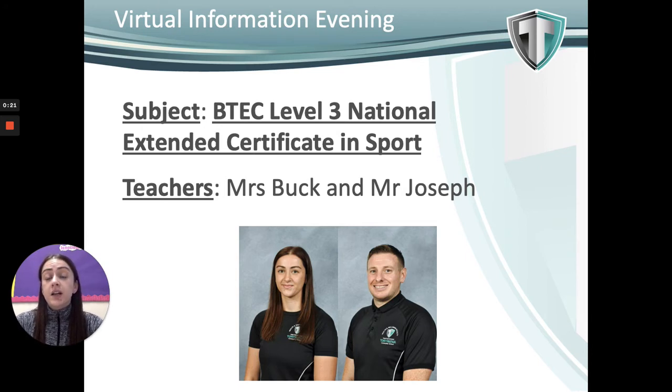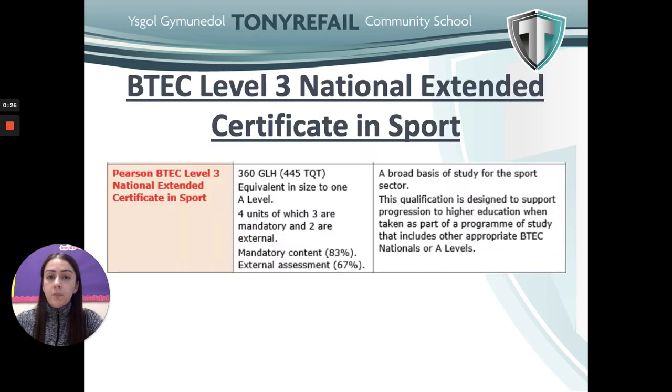It's a Level 3 National Extended Certificate in Sport, equivalent to one A level. As you can see here, we will look at four units of work. Three of these units are mandatory, meaning you will have to cover them. Two of the units are assessed externally, meaning they will have exams not marked by us in school. The mandatory content is worth 83% of the qualification, with an additional optional unit making up the remainder.